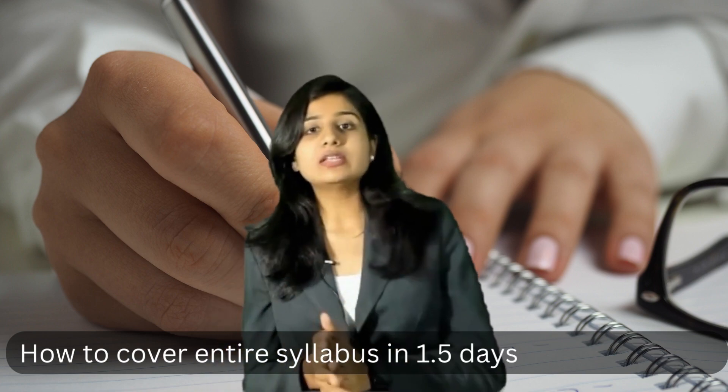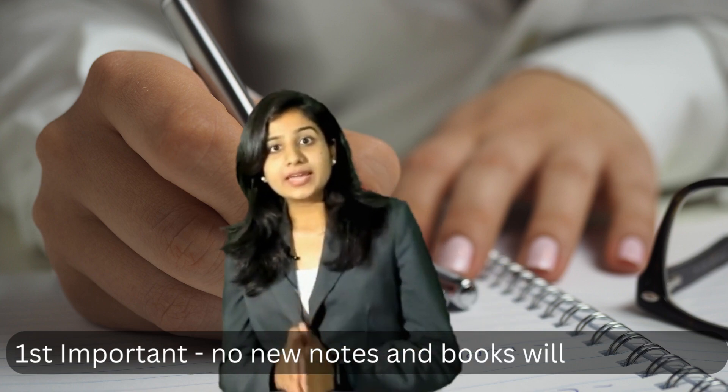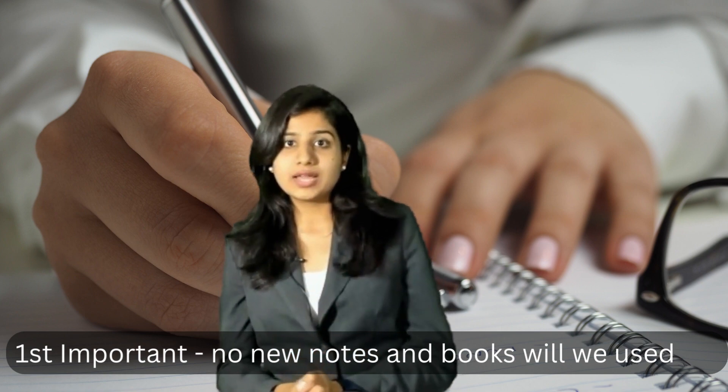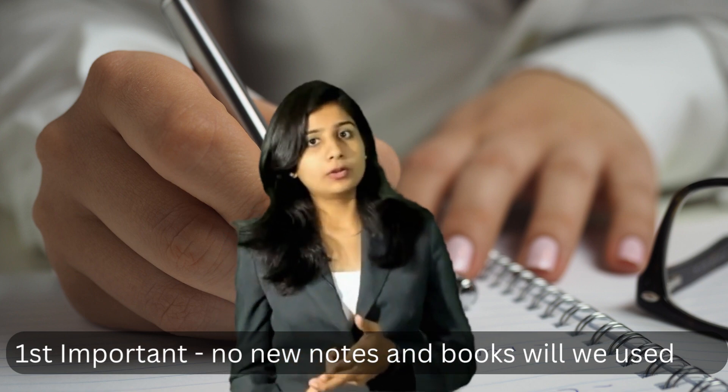Hey everyone, this is CECS Tejal Gattariya. Many of my students continuously ask how to cover the entire syllabus in those 1.5 days before your exam. The most important thing is the notes you have prepared for preparation — only those notes you have to refer. Don't pick up any new book or you will have a problem.